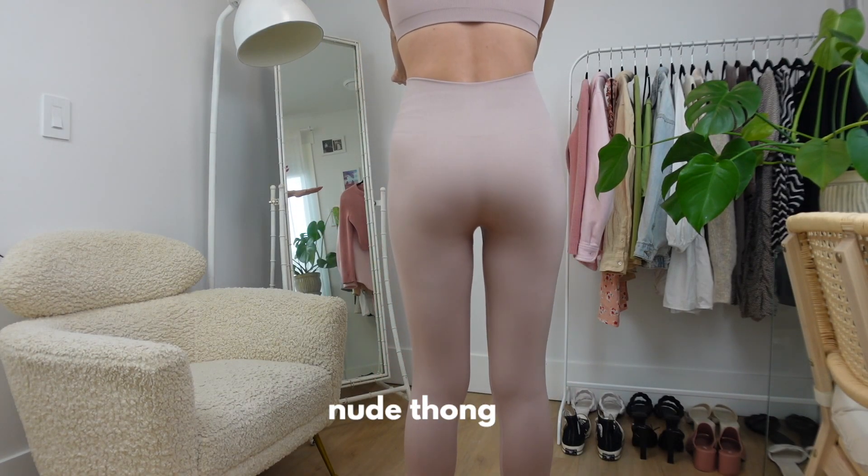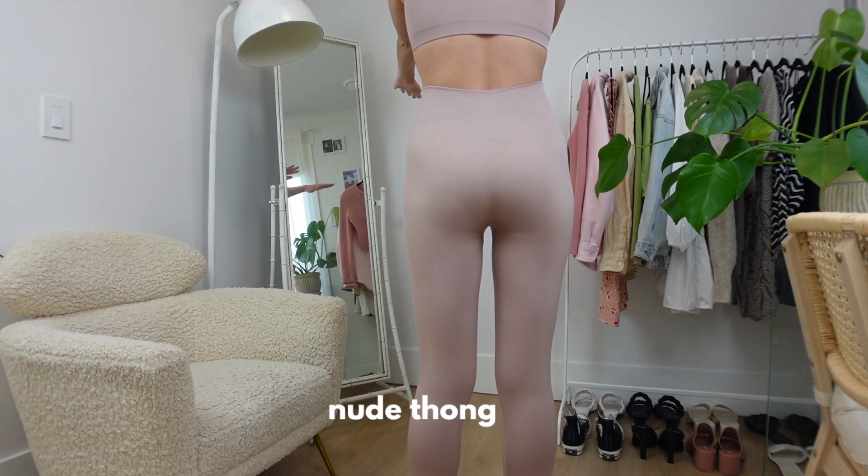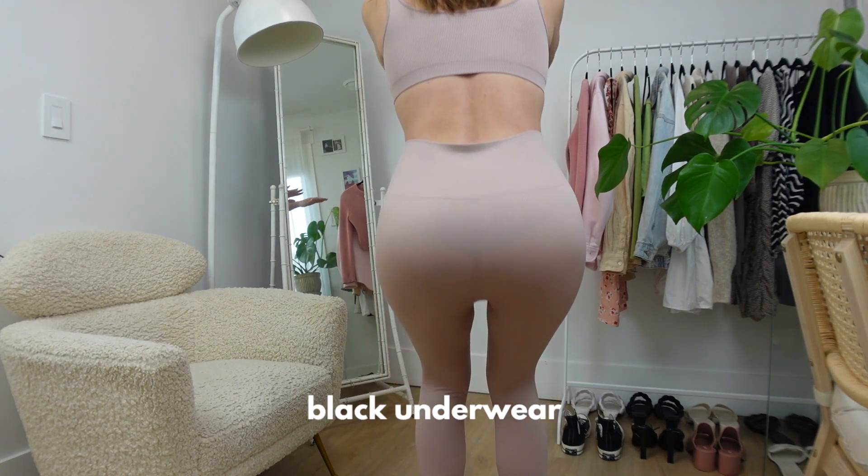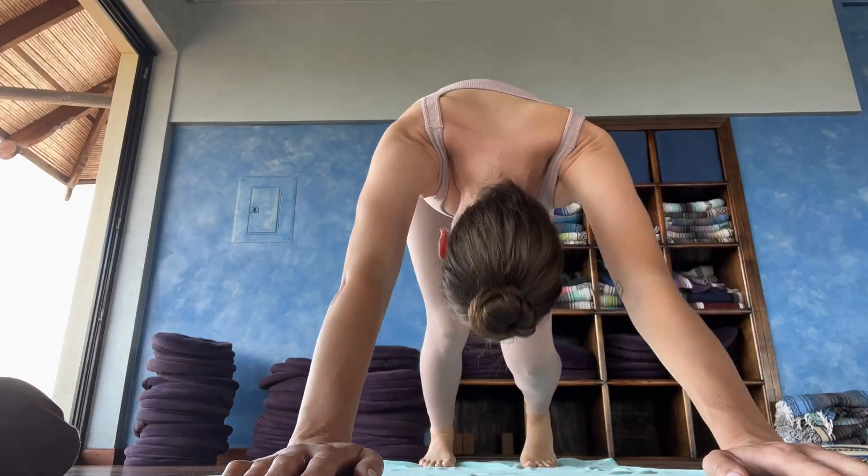I was really nervous that the light-colored leggings were going to be see-through, and unfortunately I have to say they're not totally opaque. It's not the worst I've seen in terms of sheerness, but if you're not wearing nude underwear you can see it through these. Even if you are wearing nude underwear, if you're wearing a thong you can totally see the outline and the butt crack. So if you're sensitive about that and want to be more modest with your workout clothes, maybe stick to a darker color or skip this one altogether.